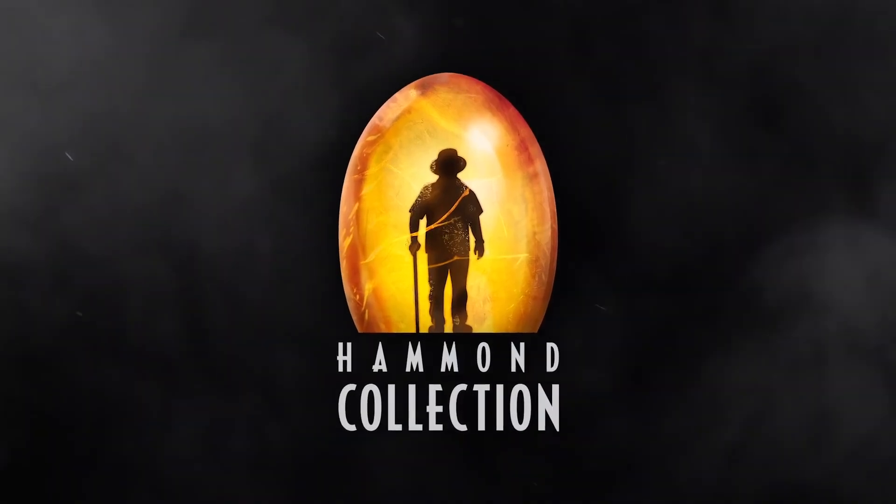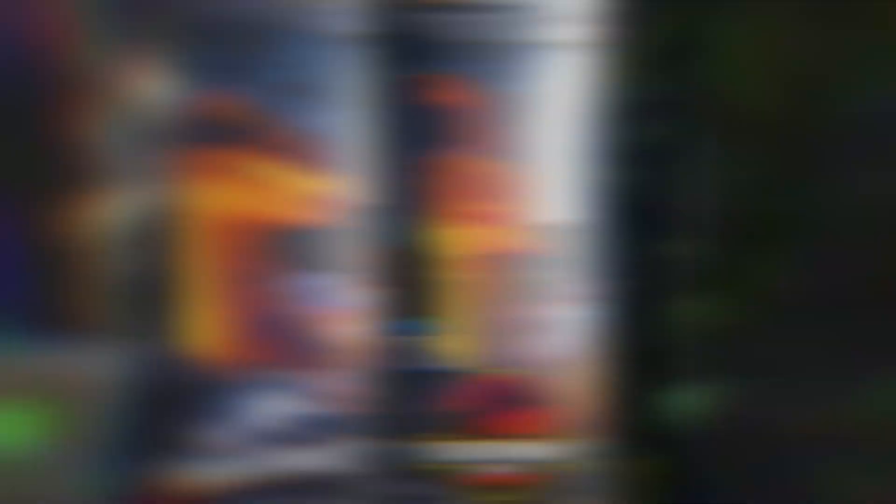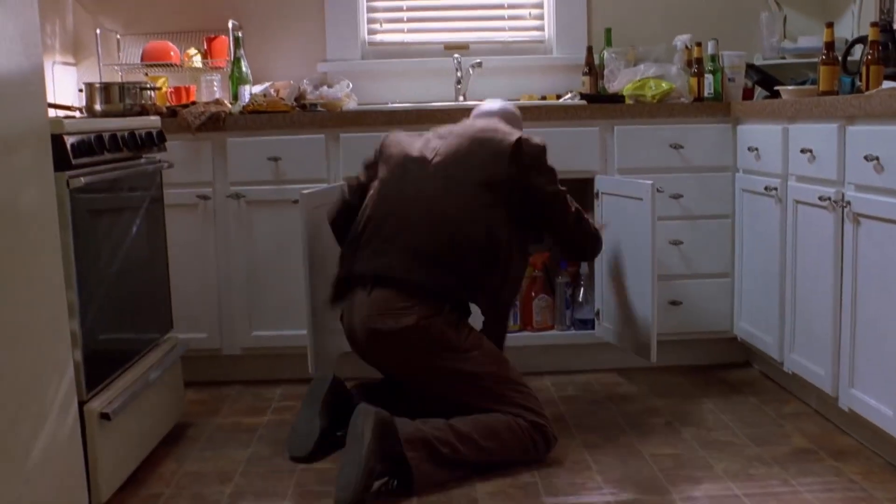But then Mattel revealed the Hammond Collection, and after it got revealed I freaked out for like three hours. To be honest, it's been nine hours since they were revealed and I'm still kind of freaking out.